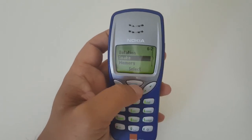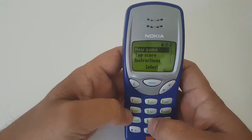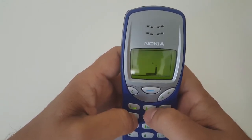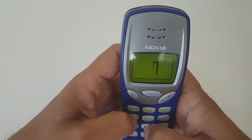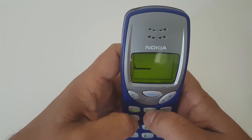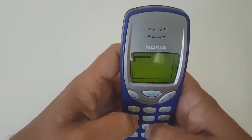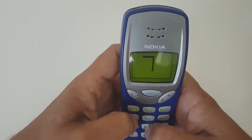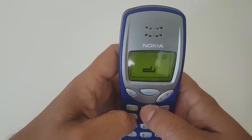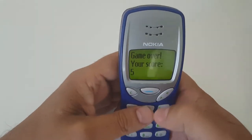Snake was a huge hit. I'll show you a demo now. You use 2 for up, 8 for down, 4 for left, and 6 for right. You gotta feed the snake, and every time you collect that little circle it grows bigger and bigger. I remember playing this at college during break time — everyone competing to see who had the biggest snake. If the snake touches itself, it's game over.